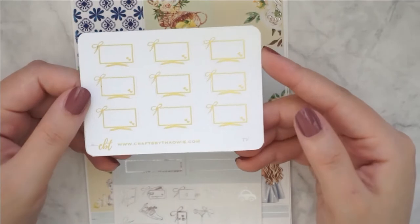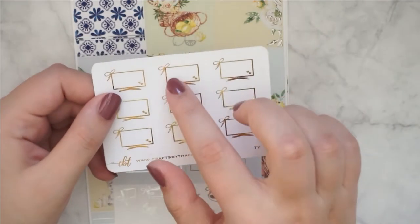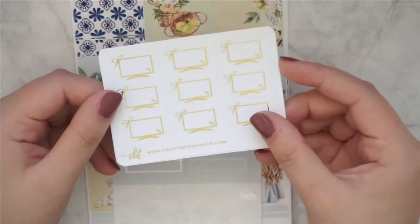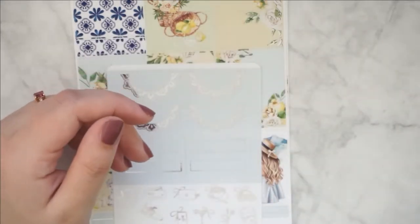This is also a repurchase. I love these TV icons. I always like to write in what I was watching inside the TV if it fits. I love this one. This is a repurchase and I also got it in silver because I love it that much. So those were the icons.